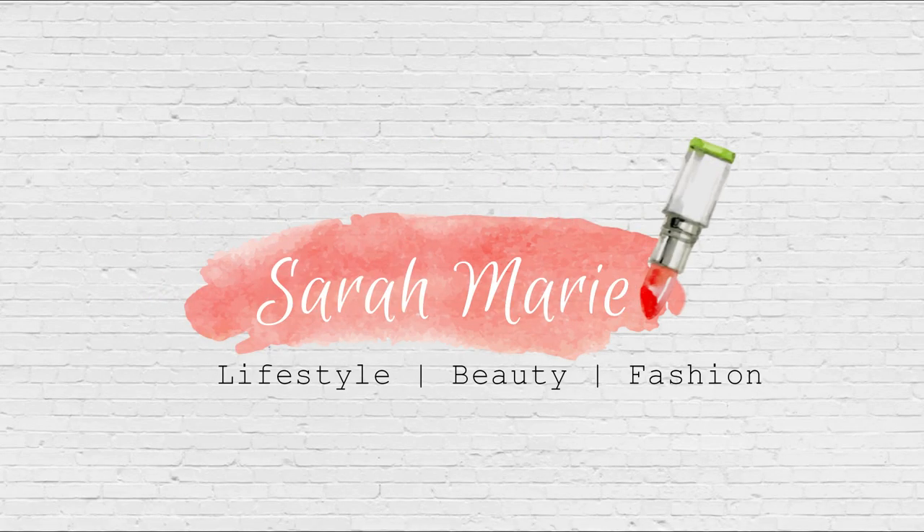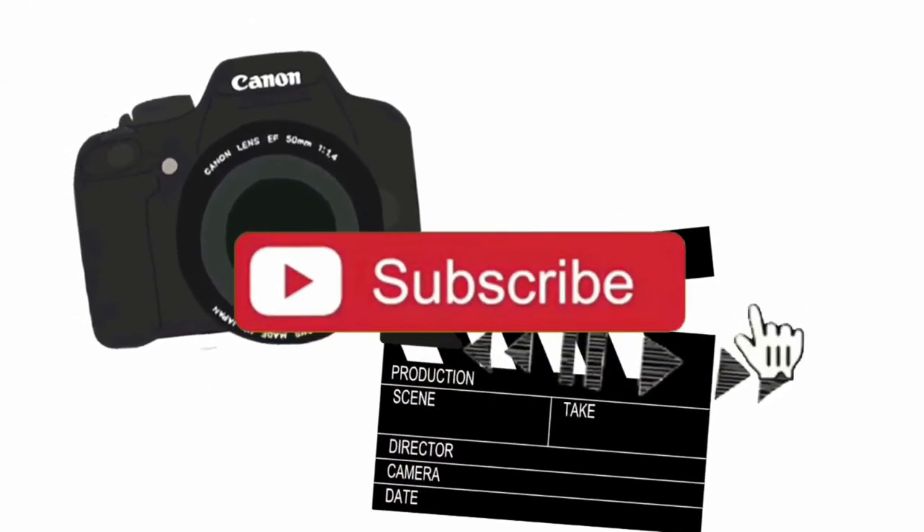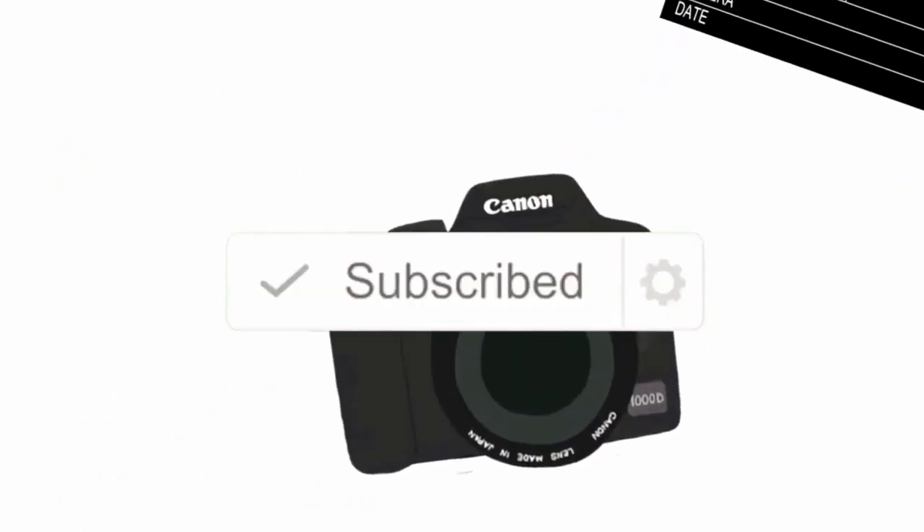Hey guys, welcome back. If you are new and you've never seen me before, I'm Sarah and I make a lot of these types of videos — kids hauls, mom videos, what's for dinner videos, clean with me videos, decor videos, beauty videos, plus size fashion videos. If you are a fan of any of those types of things, I would love it if you stuck around and checked out my content. Please subscribe, I would love it.